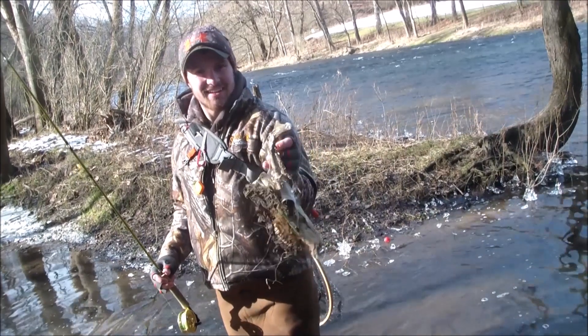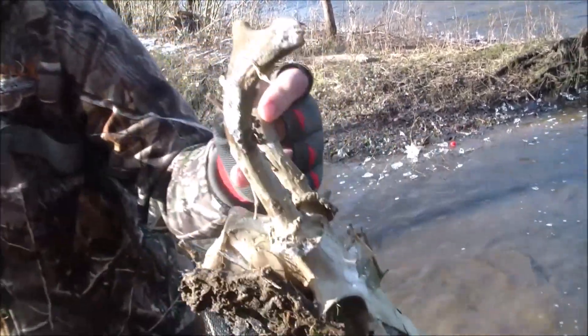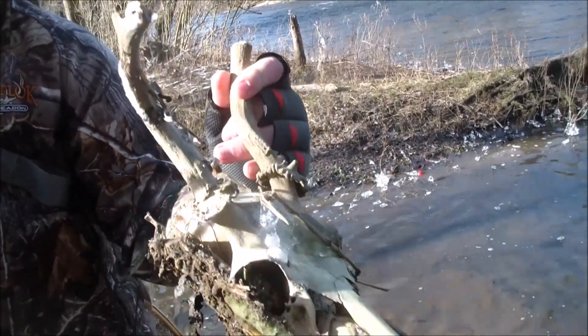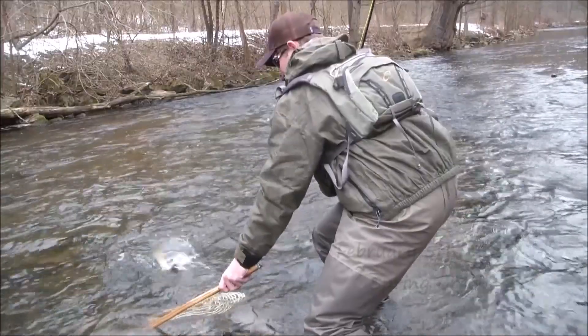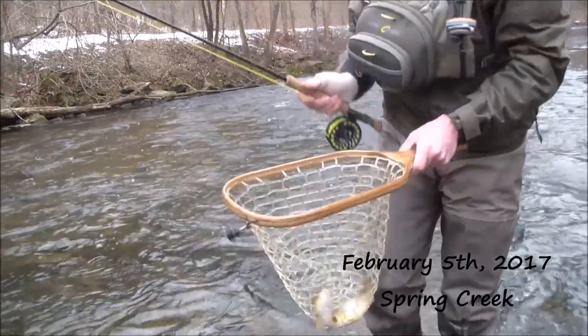Little dead three-point deer — cool find. First of the day here, not a bad one.